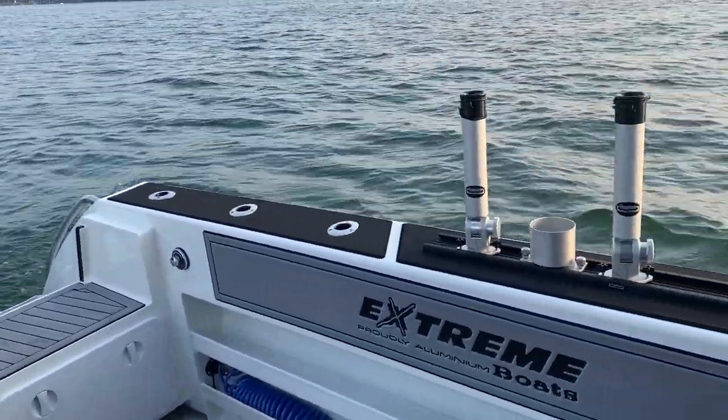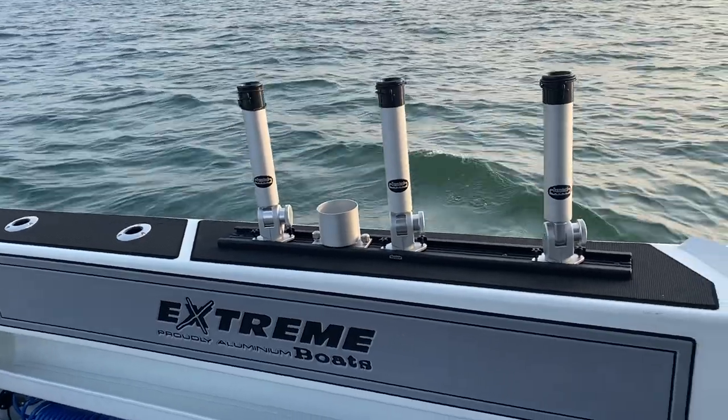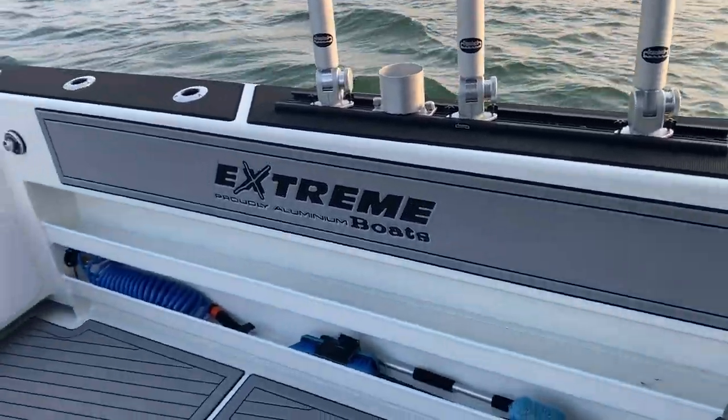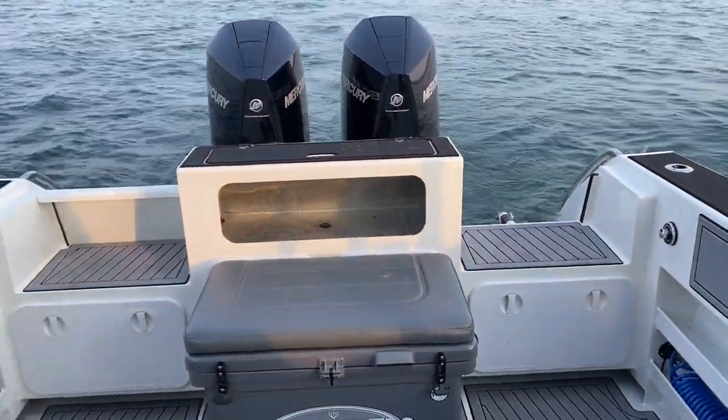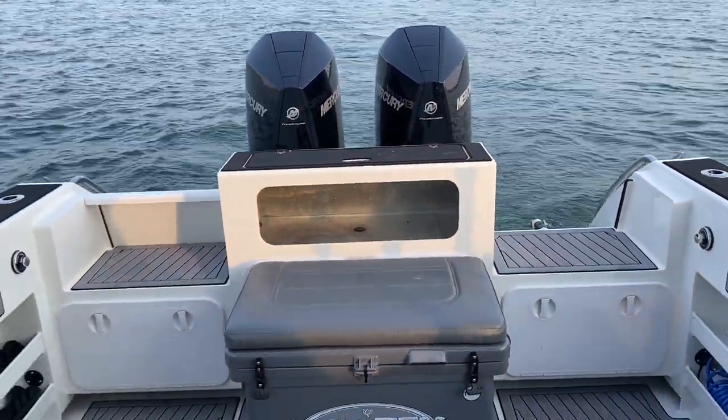We got flush mount rod holders along with track tacks. Full sea deck all the way around the boat. We have an interesting transom with livewell and aerator.